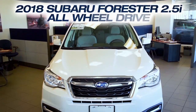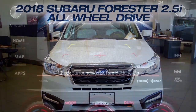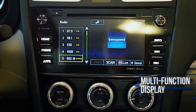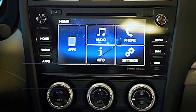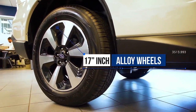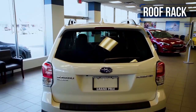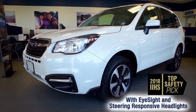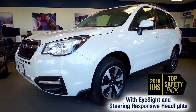Get the new 2018 Subaru Forester with rear backup camera, multifunction display, wireless phone connectivity, 17-inch alloy wheels, roof rack, symmetrical all-wheel drive, an IIHS top safety pick, and more.